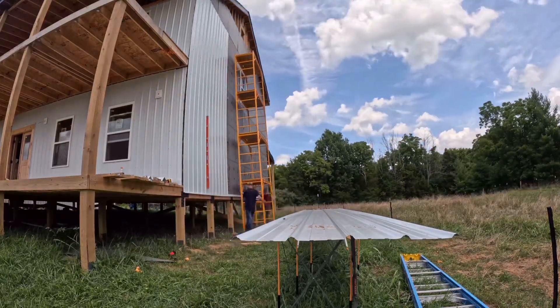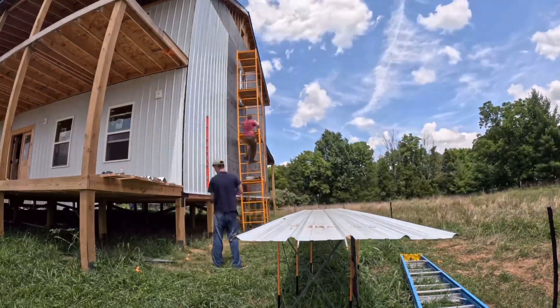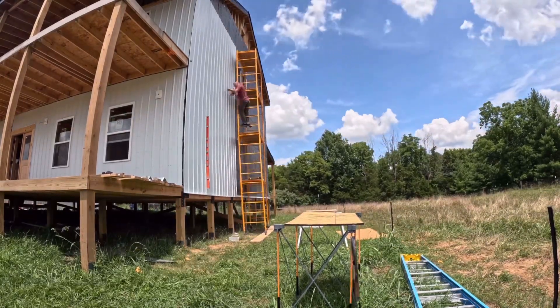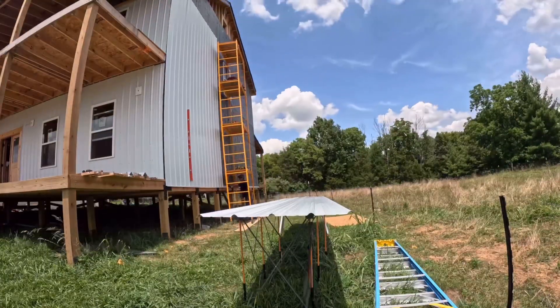It looks nice, crisp, and clean. Easy to put up and will last. It has a 25-year paint warranty and a 25-year metal warranty. So as long as you take care of it, it'll last forever. That's pretty cool in itself.